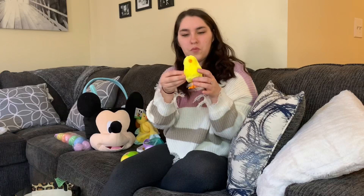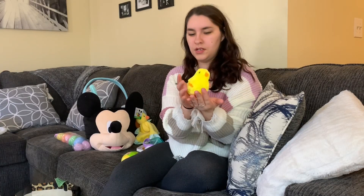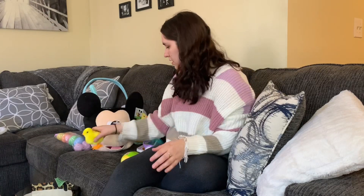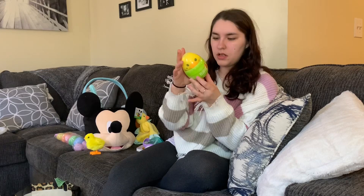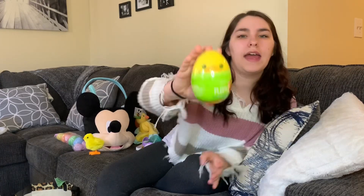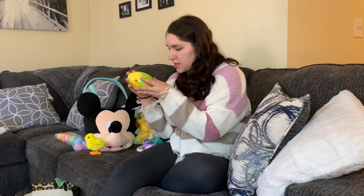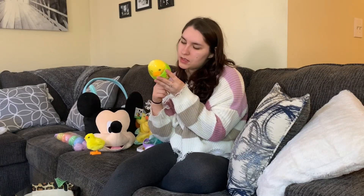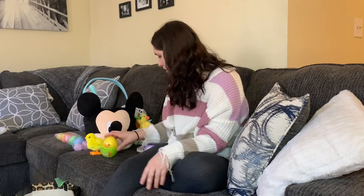I got this from Walgreens — it's a little duck that you put down and it jumps. So I'm going to put that in there. This is also from Walgreens: a little duck inside of an egg. They had bunny rabbits — a pink and a blue one — and a little llama that's kind of rainbow, and then the duck that comes in here.